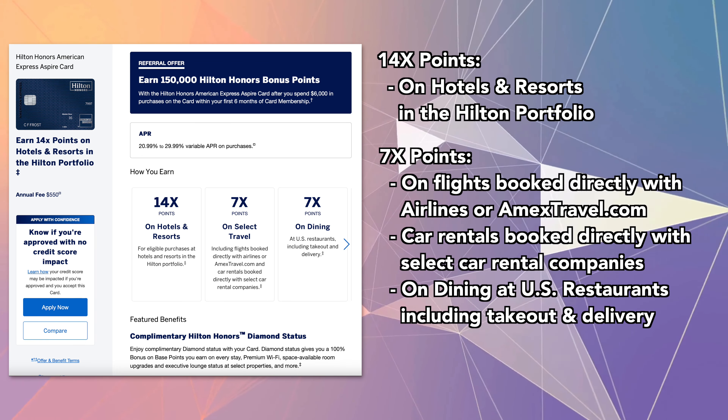The Aspire credit card also provides a variety of credits to offset the annual fee. This style is now known as a coupon book, and many other card issuers are starting to do the same. The first credit is the $400 Hilton resort credit, split into semi-annual statement credits — $200 from January to June and another $200 from July to December. The credit can be applied to your room rate as long as it is not a non-refundable or advanced purchase rate, and it has to be a Hilton resort property.